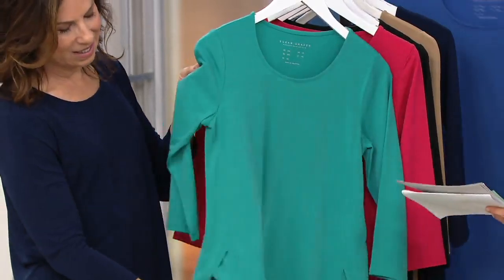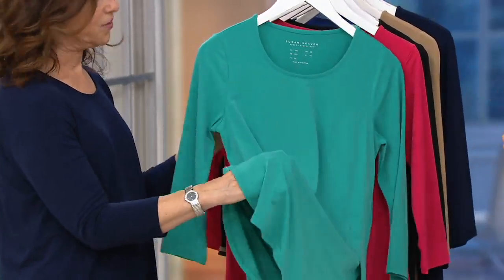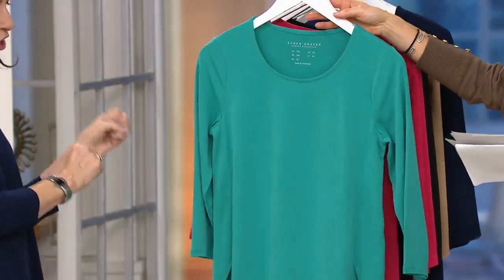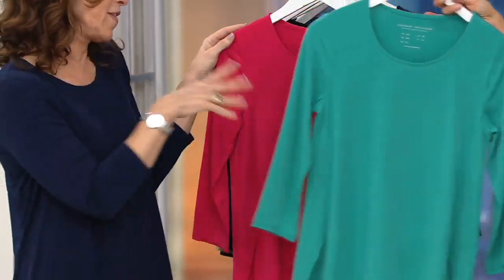This is called Teal Plunge, and it's not crazy bright — it's a really wearable teal. It's perfect with a white linen trouser or white jeans. Adore that color — we're already busy.